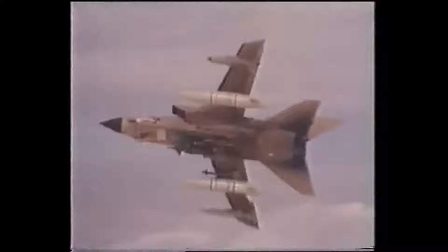Even though CCIP showed where unguided bombs would explode when dropped from this altitude, they would still be blown off course by the wind. Therefore, they would need to be using laser-designated smart bombs to overcome this.